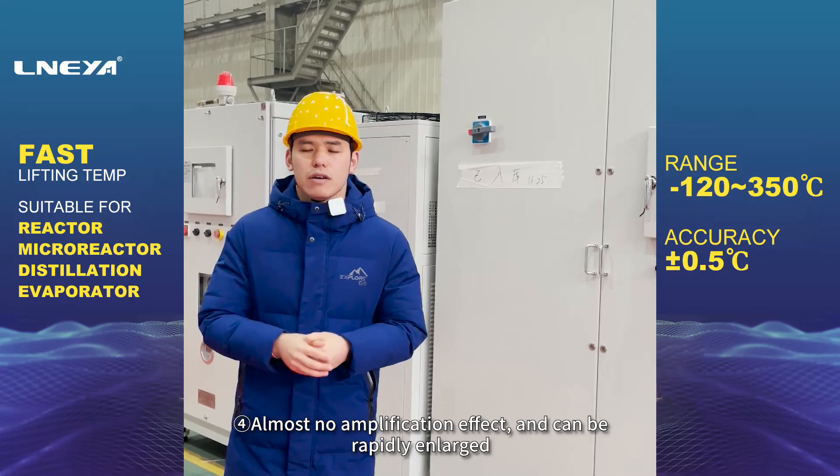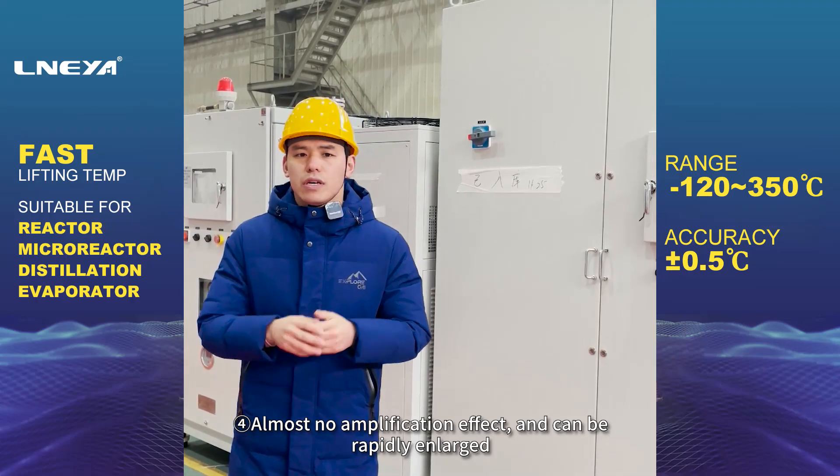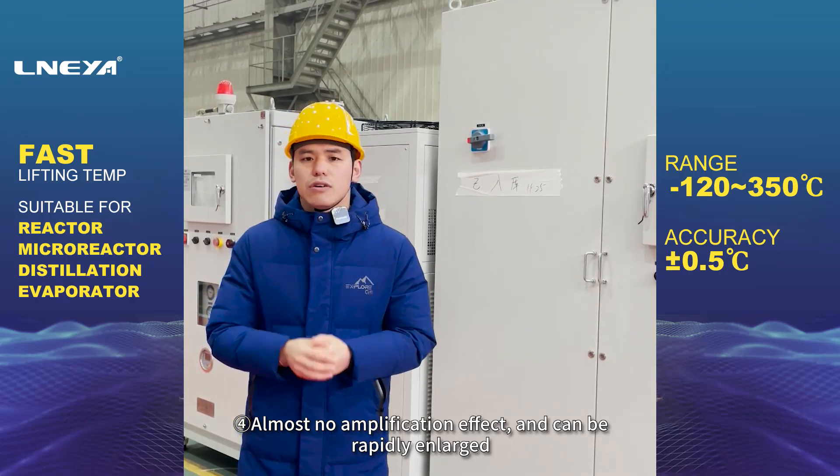4. Almost no amplification effect, and can be rapidly scaled up. 5.